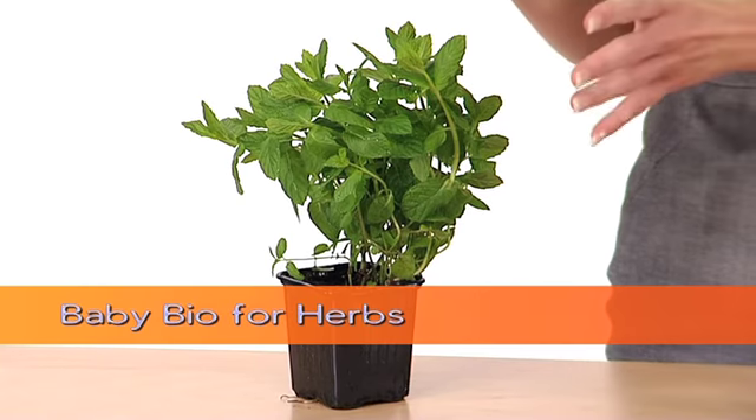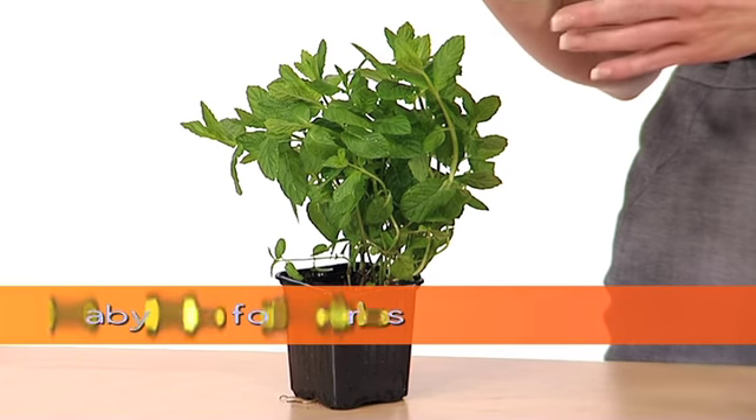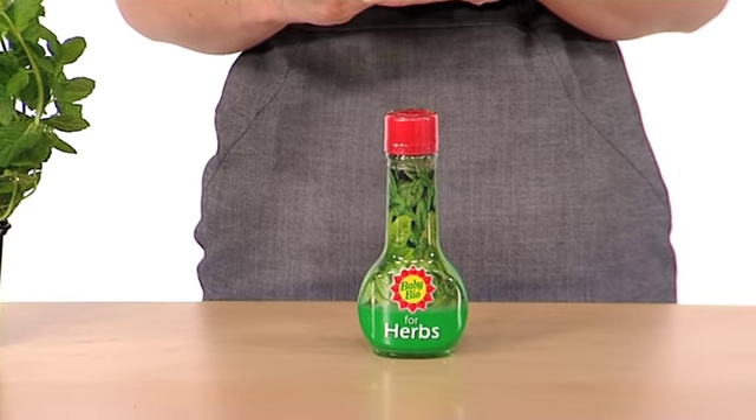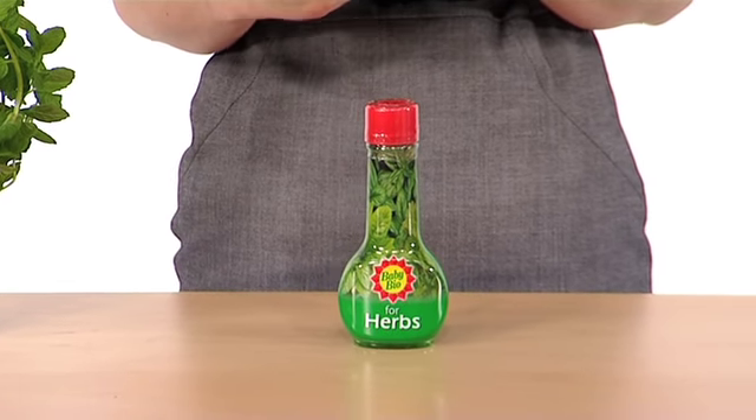Here's an adapted version of a popular gardener's aid: Baby Bio for Herbs. Herbs are big this year. With the economic downturn, more consumers are growing their own food, and herbs are popular and will benefit with this niche product.